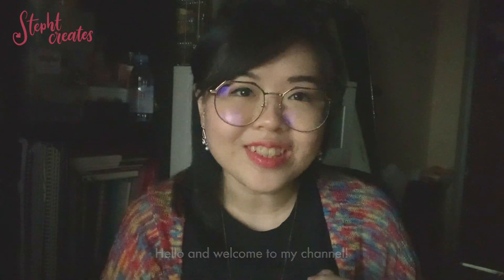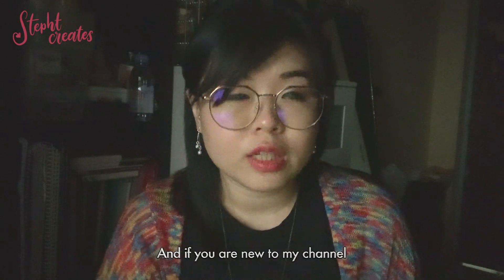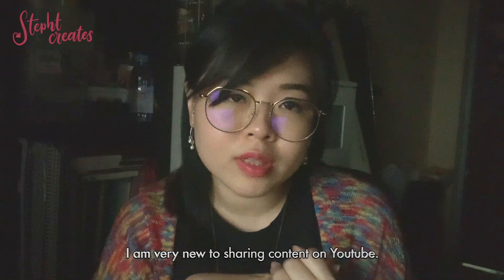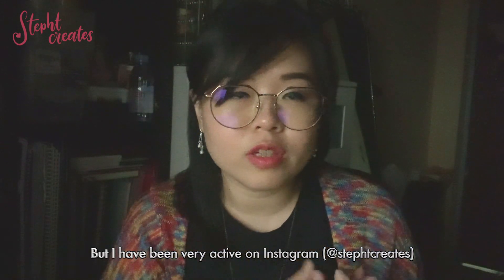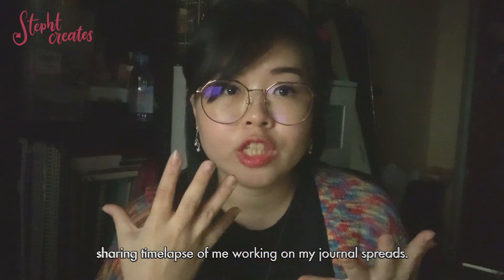Hello and welcome to my channel. Today I'm going to share with you my bullet journal set up for March. If you're new to my channel, you may want to know that I am very new to sharing content on YouTube, but I have been very active on Instagram sharing time lapses of me working on my journal spreads.